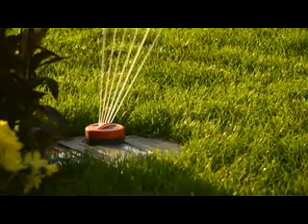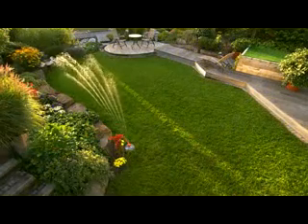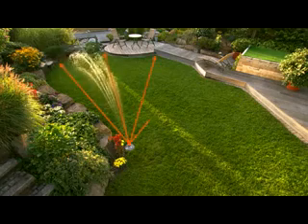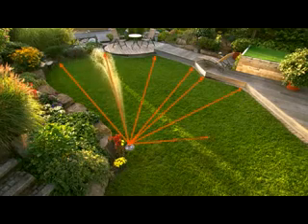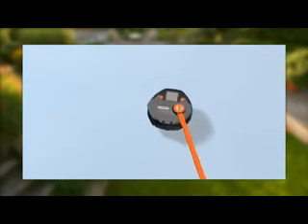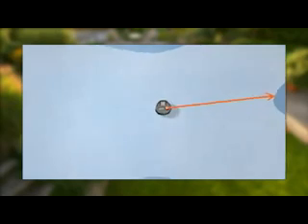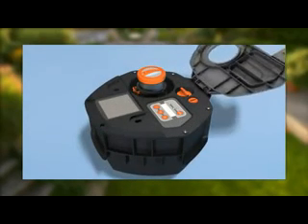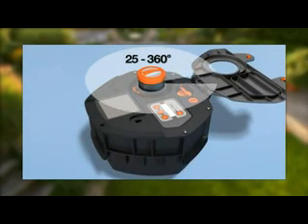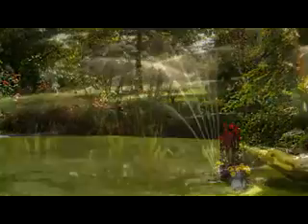For individual lawns, there's the multi-area pop-up sprinkler AquaContour Automatic. The variable range, with up to 50 programmable key contour points, makes selective area coverage possible. The sprinkler can cover a maximum area of 350 square metres. Its watering sector can be adjusted between 25 and 360 degrees, which means it can also be used at the borders of lawn areas.